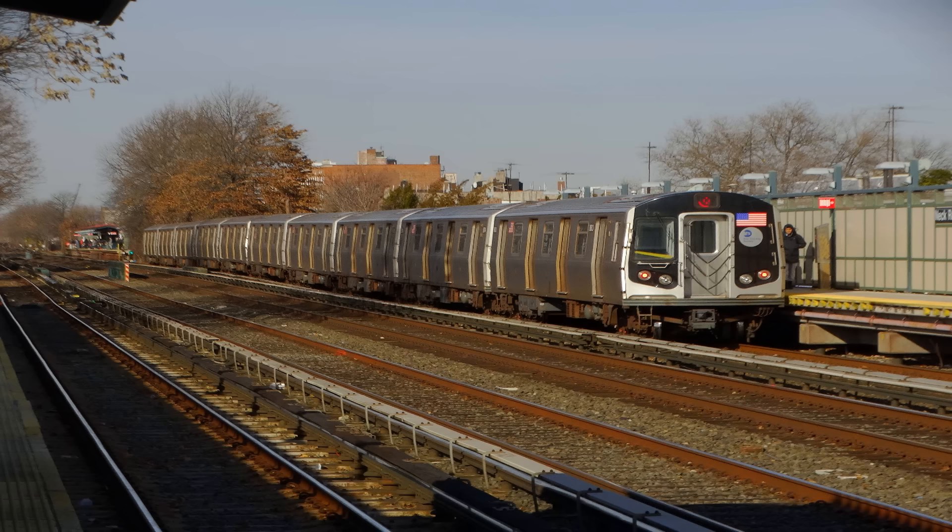This is a 96th Street, 2nd Avenue-bound Q express train. The next stop is 34th Street, Herald Square. This is 14th Street, Union Square. Transfer is available to the 4, 5, 6, L, R, and W trains. The next stop is 34th Street, Herald Square.